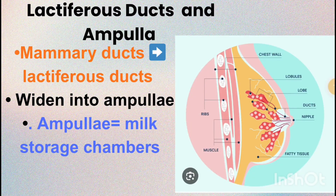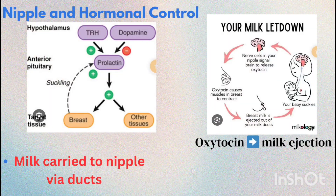Mammary ducts from different lobes join to form wider structures called lactiferous ducts. These further enlarge into ampullae, which act as temporary storage chambers for milk. From the ampullae, milk is carried to the nipple through narrow ducts.